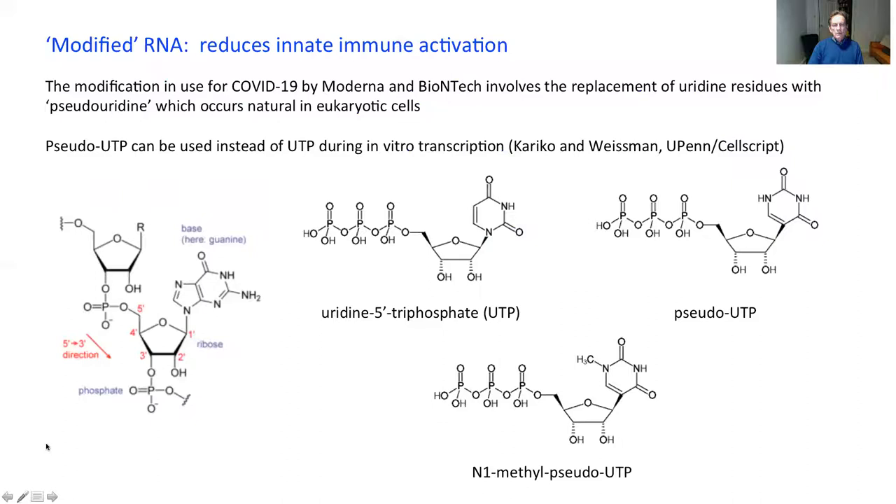The chemically modified RNAs in the two approved vaccines both contain N-methyl pseudo-UTP, used during RNA transcription instead of traditional UTP. The pseudo-UTP is an isosteric replacement for uridine, but has a very significant effect in reducing innate immune activation that occurs with native RNA. This comes from the work of Carrico and Wiseman and has been adopted by both approved vaccines.